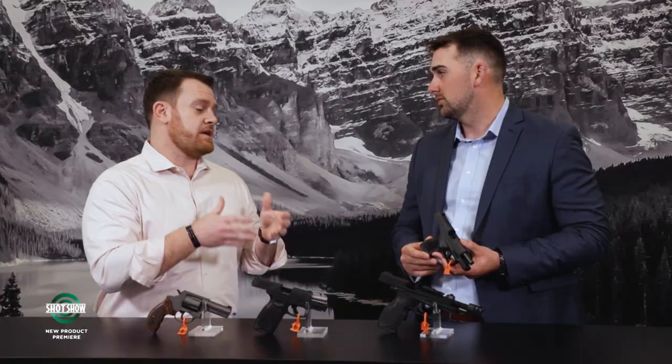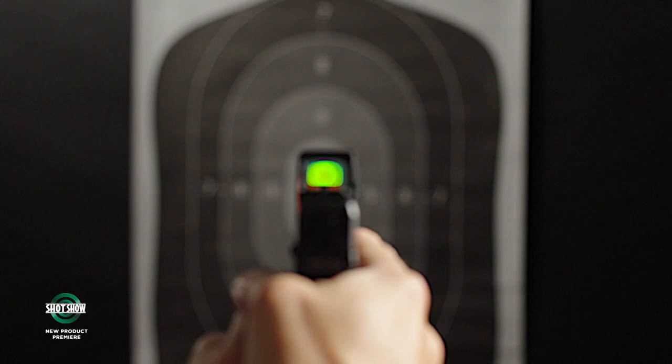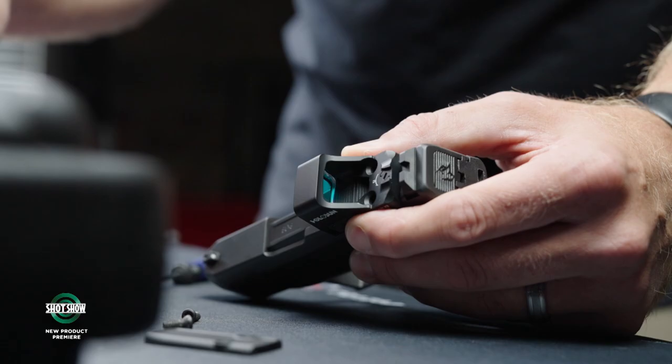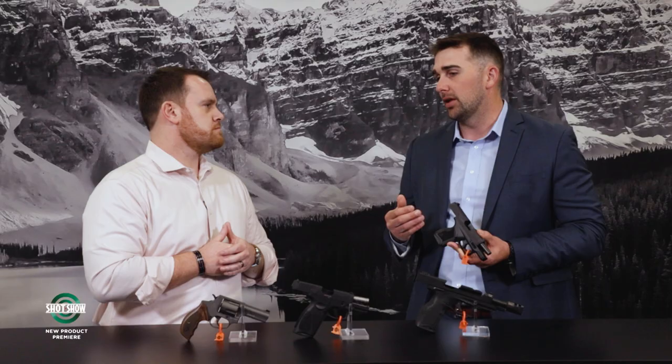That's exactly the kind of product the market is looking for — micro compact size, good high capacity, optics ready, very concealable. The first time I picked it up it really surprised me with how good it felt in hand and, for such a small gun, how well it shot. The recoil is very minor. The optics mounting platform is a direct mount for most micro compact optics — the Trijicon RMR has an adapter plate, but everything else mounts directly to the slide for a very robust solution.